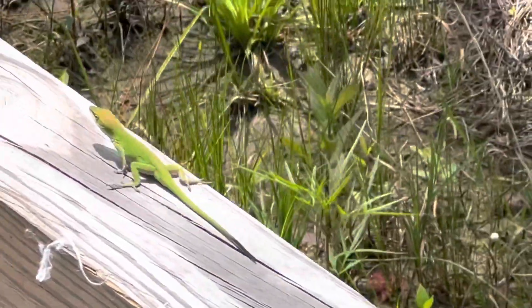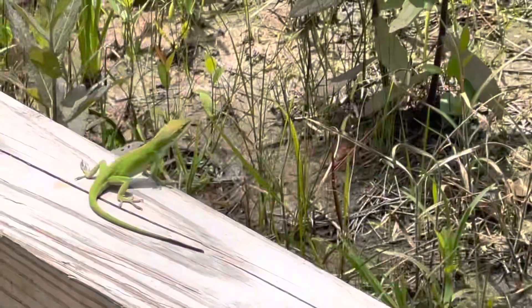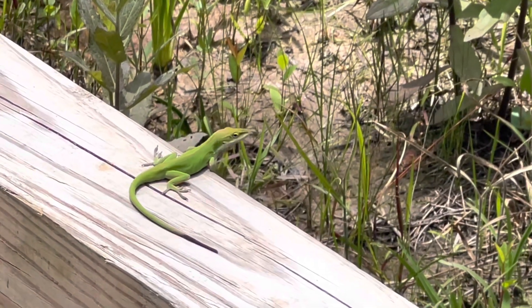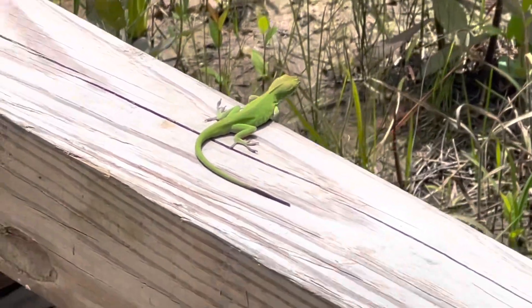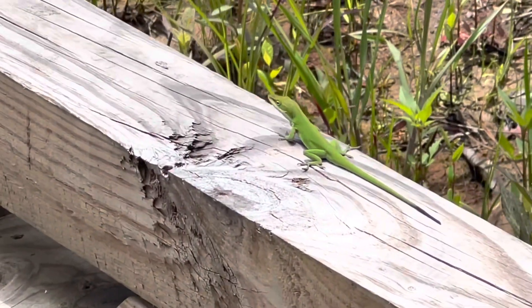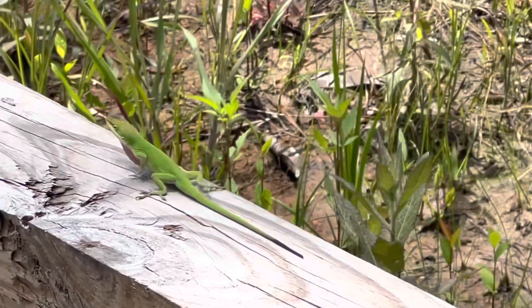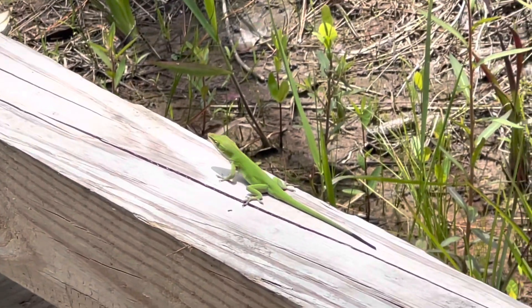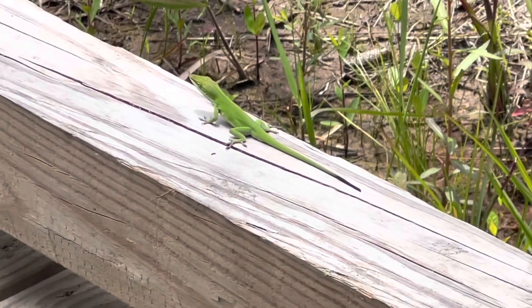I think he's mad — he's starting to flare up on me. See that? See where he stuck his little neck out? He's mad. Same lizard we saw earlier. They can change from brown to green, and I'm guessing he didn't see me coming.